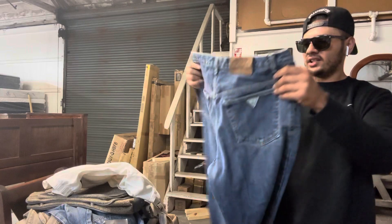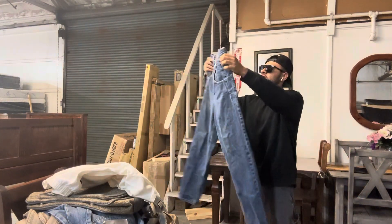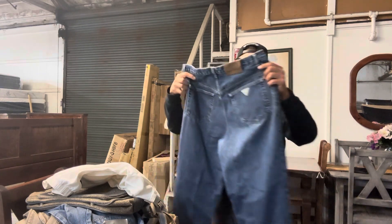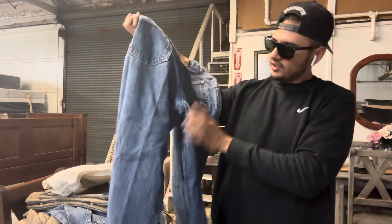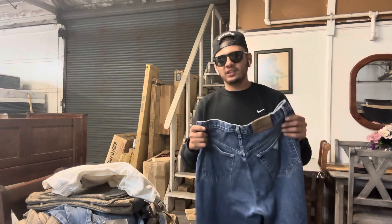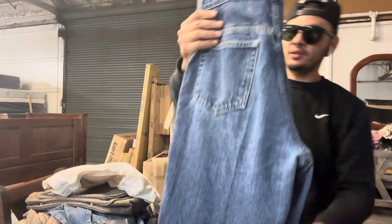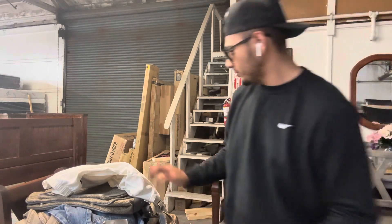We got these Guess jeans — these are pretty cool. I also have a small announcement later. Sorry, I'm just rushing because I gotta leave soon. Like I said, these were all like four or five dollars average. Guess jeans, made in USA, vintage.